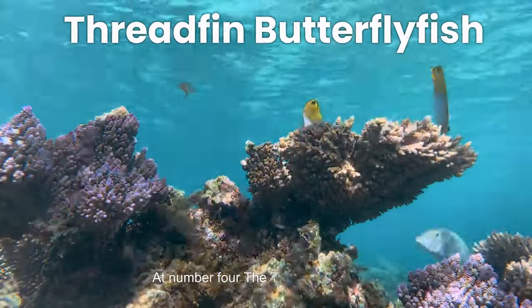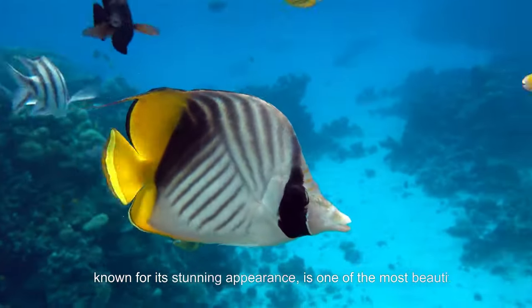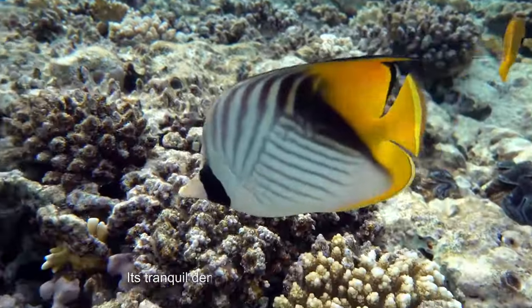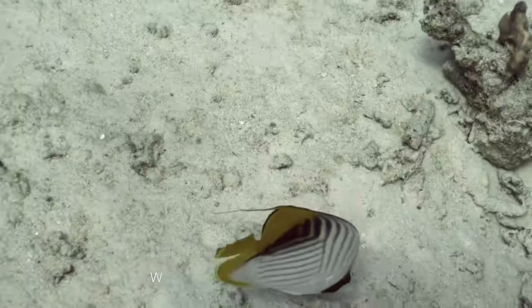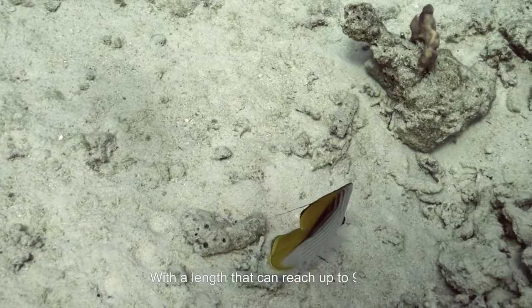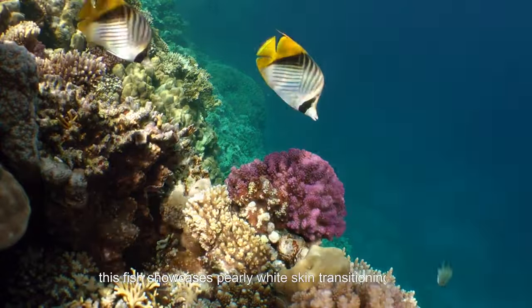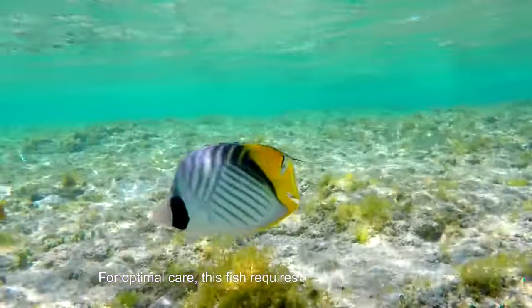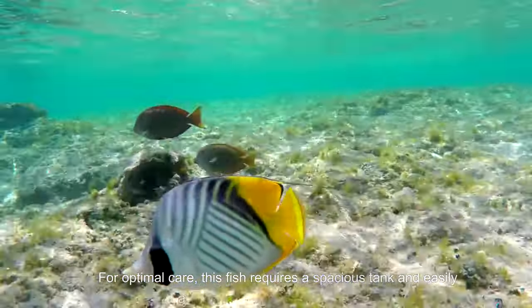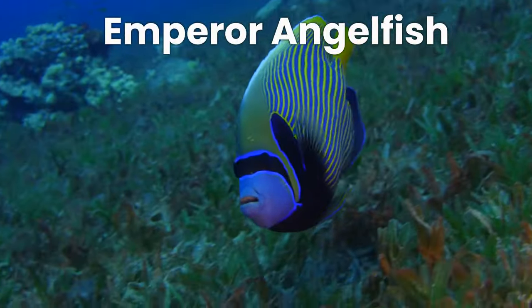At number 4, the threadfin butterflyfish, known for its stunning appearance, is one of the most beautiful fish globally. Its tranquil demeanour makes it a popular subject for underwater photography. With a length that can reach up to 9 inches, this fish showcases pearly white skin transitioning to a yellow hue towards the tail. For optimal care, this fish requires a spacious tank and easily adjusts to aquarium environments.